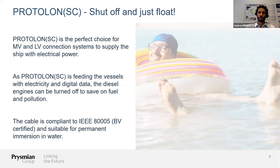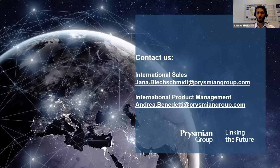That is everything I had to share with you today. Here are our contact details if you would like to reach us. I now hand back to Antoine.